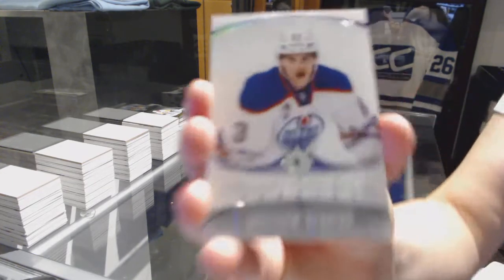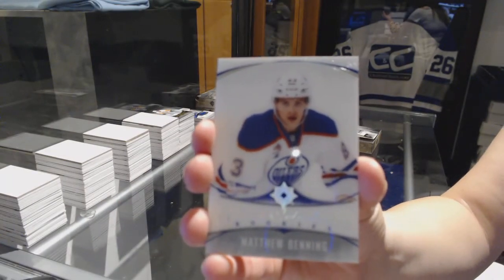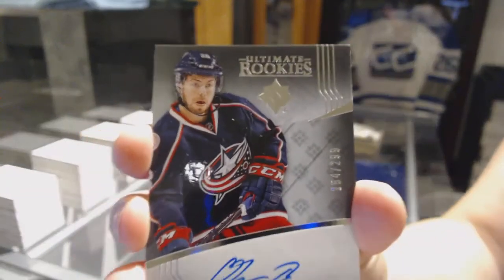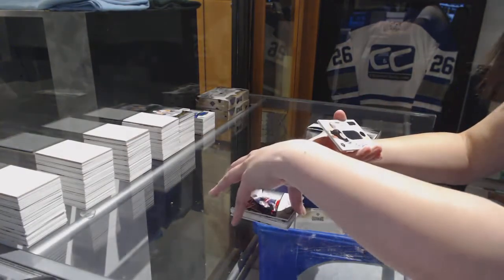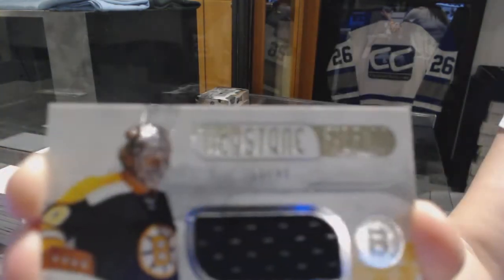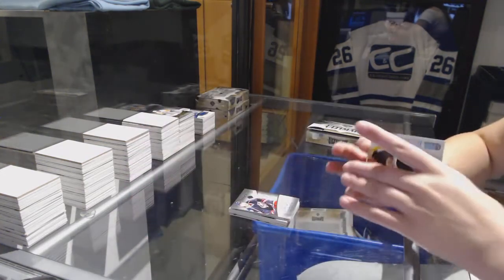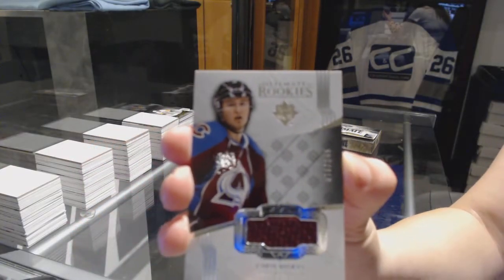We've got an introduction for the Edmonton Oilers, Matthew Benning. Rookie auto number to 299 for the Columbus Blue Jackets, Oliver Bjorkstrand. We've got a Keystone Fabrics jersey auto number to 49 for the Boston Bruins, Gary Cheevers. And a rookie jersey number to 249 for the Colorado Avalanche, Chris Begrass.